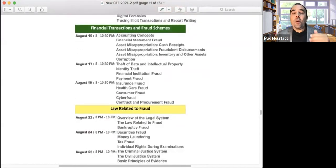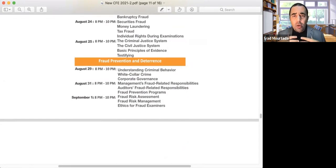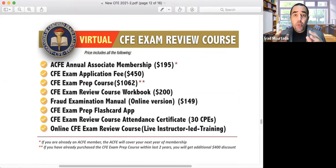This is the full package we offer. We pay for your ACFE membership — if you are already a member, we pay for next year. The package price is $3,994, about $4,000. But with our special promotion, if you register before August 5th, you get 50% off — paying only $1,997 plus VAT if you are in UAE. That is around $2,000 for the entire package, which is cheaper than self-study when you add up all the individual items.